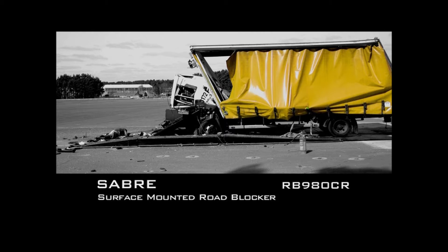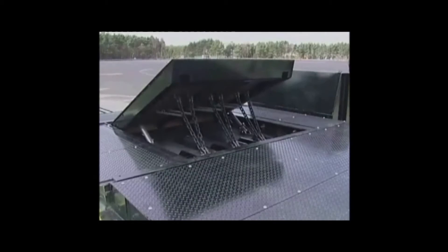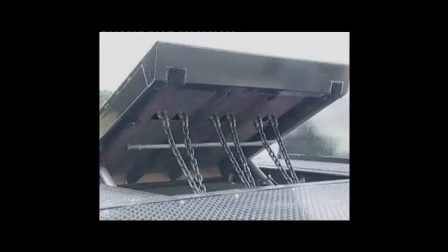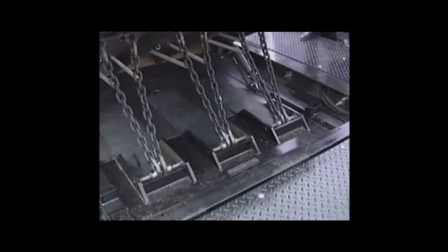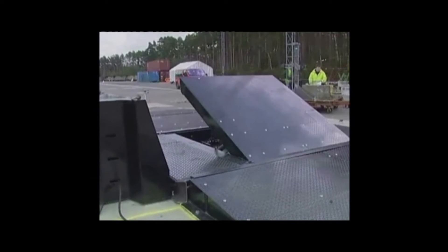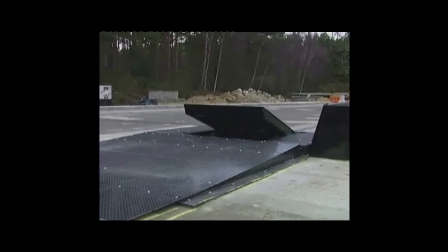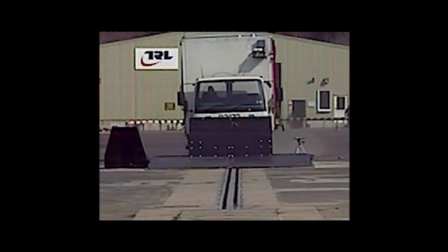The Sabre Surface Mounted Roadblocker is a fast deployment blocking solution that can be installed within just one hour. No foundations are required and fixings can be provided to suit most terrain and environmental conditions. The system comprises an RB880CR roadblocker with a series of ramp kits tailored to meet specific site dimensions and an integral hydraulic power pack, which can also be remotely located if required.